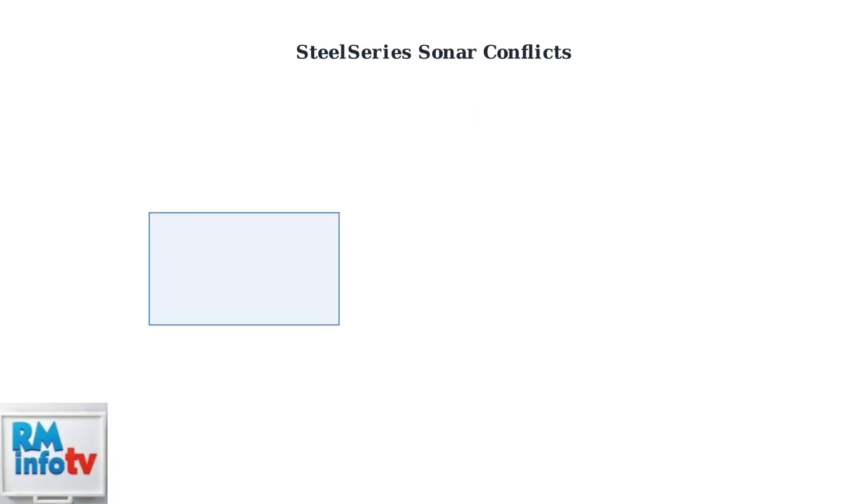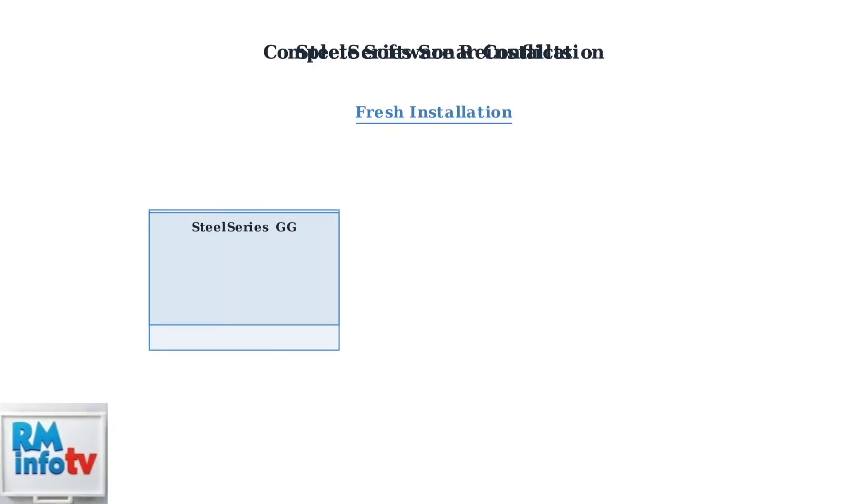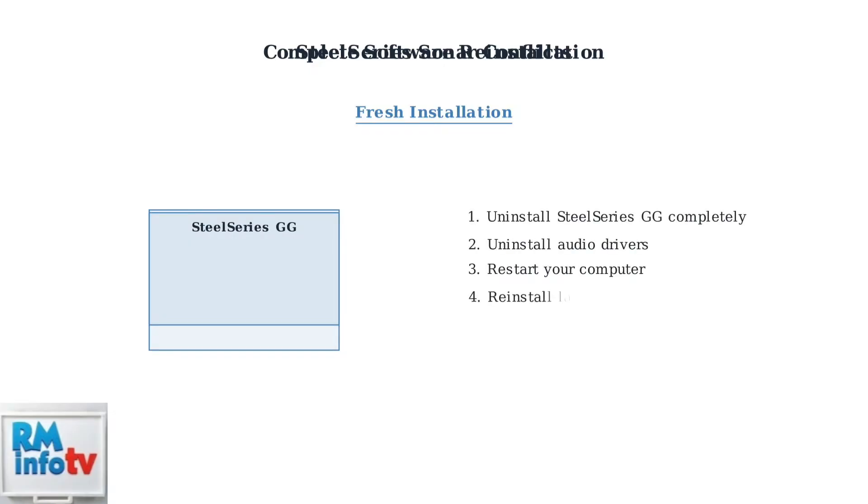If software conflicts aren't the issue, we'll need to perform a complete reinstallation. Completely uninstall and reinstall both your SteelSeries GG software and audio drivers. This process removes any corrupted settings or conflicting configurations that might be preventing your microphone from working properly.